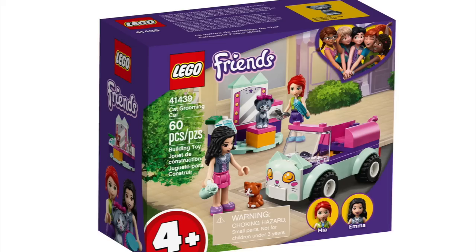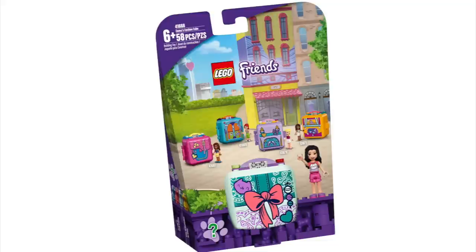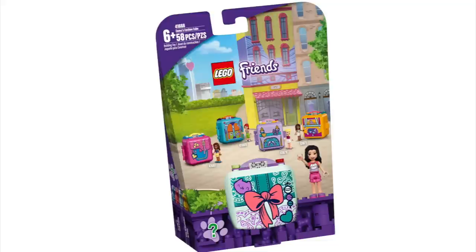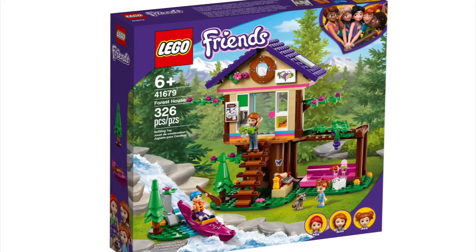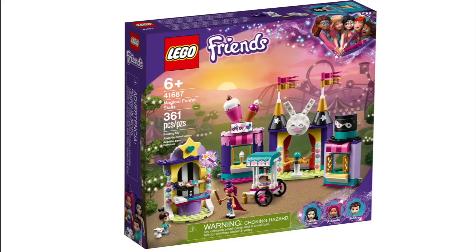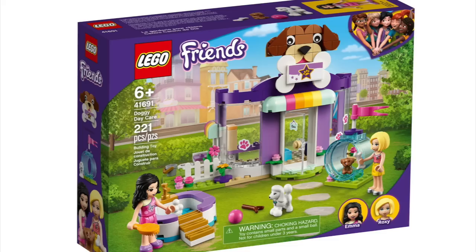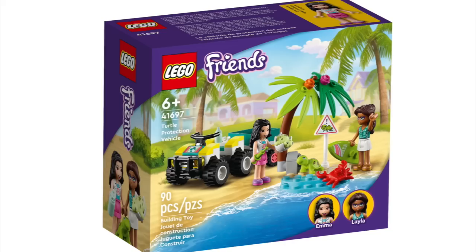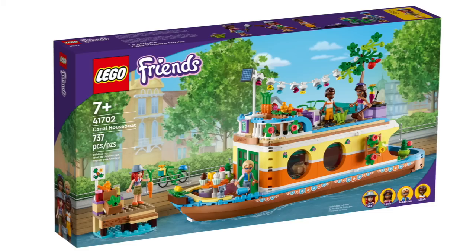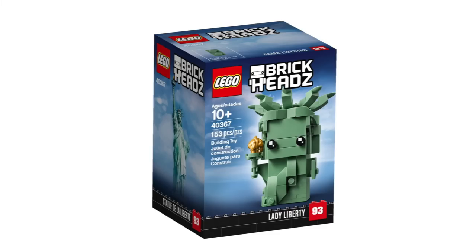The LEGO Friends list is pretty extensive with Andrea's Car and Stage, Baking Competition, Friendship Bus, Cat Grooming Car, Horse Training and Trailer, Vet Clinic Rescue Buggy, Heartlake City Organic Cafe, Heartlake City Movie Theater, Andrea's Family House, Heartlake City Shopping Mall, Emma's Fashion Cube, Mia's Soccer Cube, Andrea's Soccer Cube, The Forest House, Forest Camper Van and Sailboat, Heartlake City School, Forest Horseback Riding Center, Heartlake City Grand Hotel, Magical Funfair Roller Coaster, Magical Acrobatics, Magical Funfair Stalls, Magical Caravan, Magical Ferris Wheel and Slide, Doggy Day Care, Surfer Beachfront, Pet Clinic Ambulance, Pet Clinic, Turtle Protection Vehicle, Pet Playground, Beach Glamping, Street Food Market, Canal Houseboat, LEGO Friends Advent Calendar, Vacation Beach House, and The Summer Beach Fun.